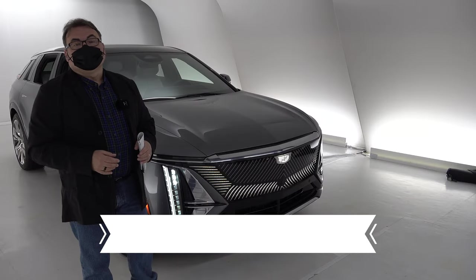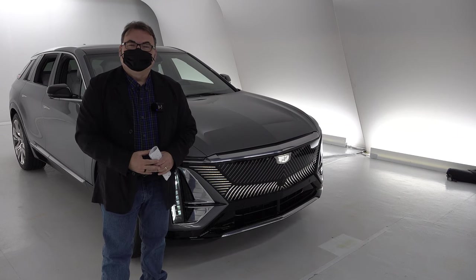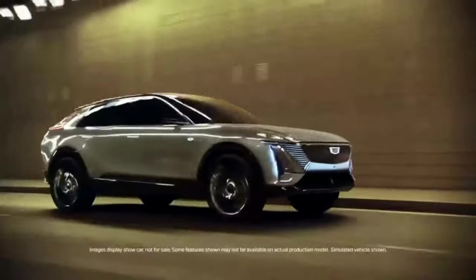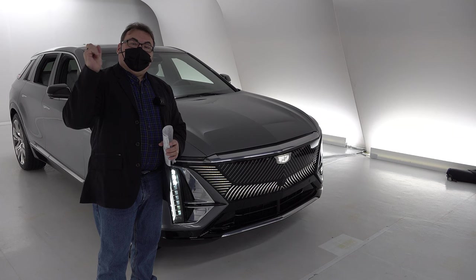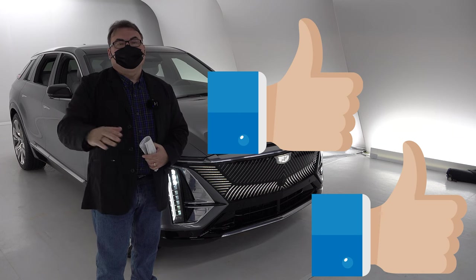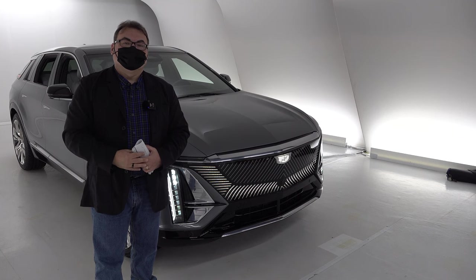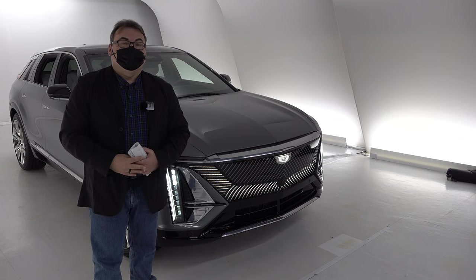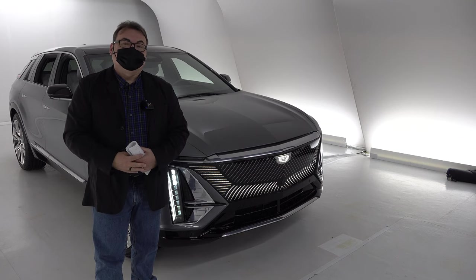In closing, I want to thank GM for inviting me here to the Cadillac Live Center. I want to thank them for having me out for this quick look at the Lyric, which is really a stunning vehicle, and I can't wait to actually get one to drive in the near future. Do I recommend this? I'm giving this two thumbs up — it's got a lot of pluses, good price point, a lot of capabilities. If you're in the market for a midsize luxury SUV, you can put a reservation in and get on the waiting list. Production is coming from a Spring Hill, Tennessee plant in the US.